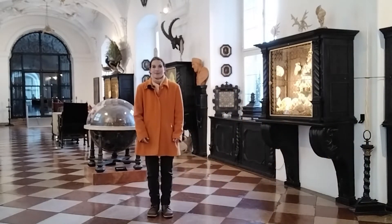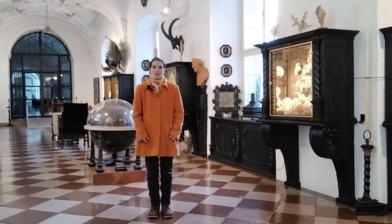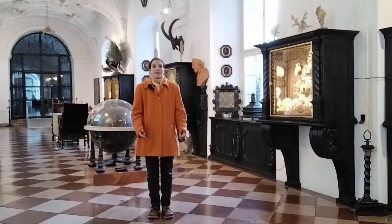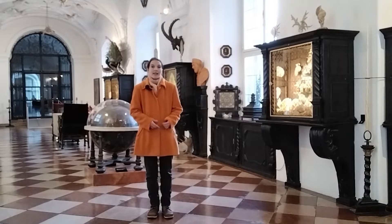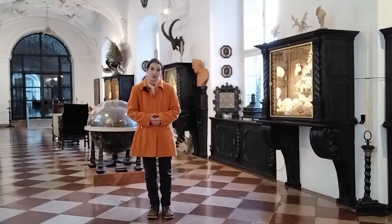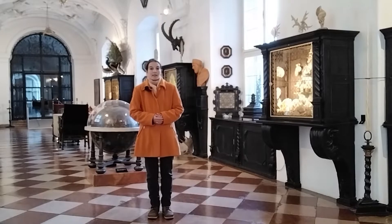Einen schönen guten Nachmittag. Mein Name ist Barbara de Pauli und ich begrüße Sie jetzt aus dem südlichen Dombogen in der Kunst- und Wunderkammer. Ich stehe hier gewissermaßen im ältesten Ausstellungsraum Salzburgs, denn der südliche Dombogen war von Anfang an für die Einrichtung einer Kunstkammer vorgesehen. Begonnen wurde sie unter Fürsterzbischof Guidobald Graf Thun.